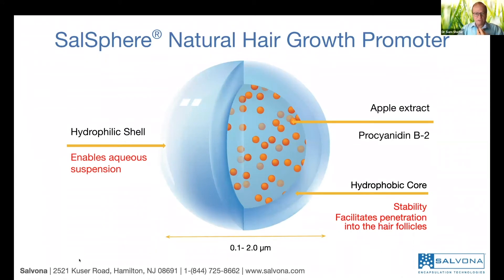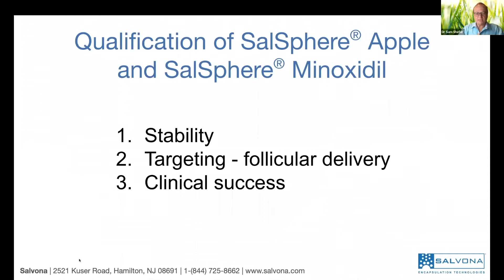So now we know we have a good active with solid data. We have a technology. We combine them and this is Sarsphere Natural Hair Growth Promoter — the technology that we are offering. In this technology, the core is solid, made of the apple extract, and then we have a hydrophilic shell. In order to show you the product, it has to go through rigorous testing. Number one: is it stable? Because the major issue with free procyanidin is stability.